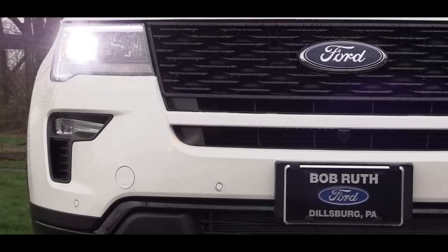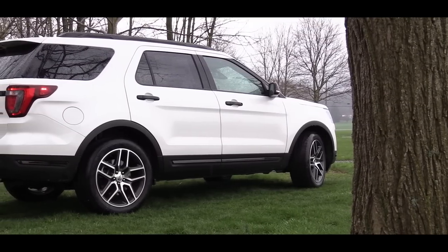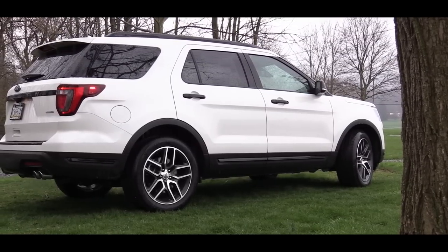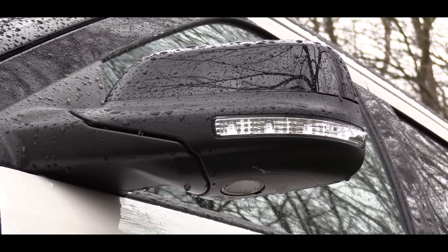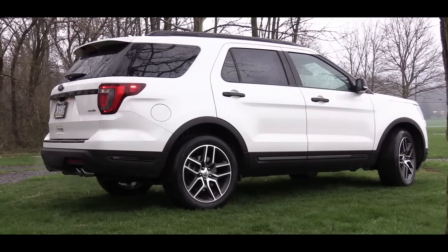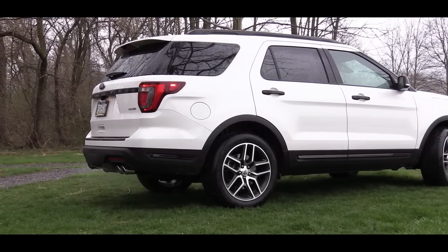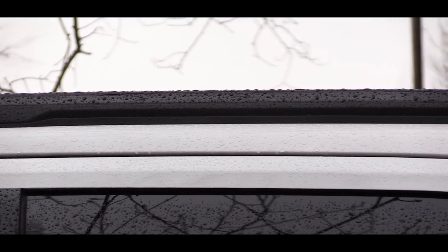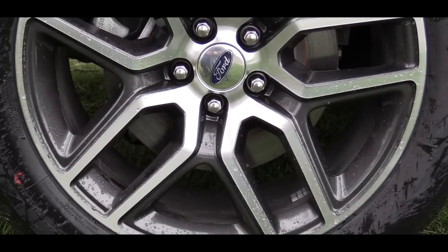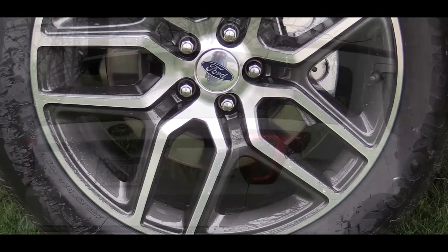LED signature lighting comes with the XLT and up, along with fog lights just below. Moving to the sides, the base gets black door handles with side mirrors; the XLT gets body-colored door handles with gloss black side mirrors and integrated turn signals — which is the same setup as the Sport, which adds black accents throughout. The Limited gets body-colored side mirrors, and the Platinum gets chrome-capped side mirrors with chrome door handles. All trims get rear privacy glass. Roof rails are standard from XLT up. Wheel sizes are 18-inch aluminum on the base and XLT, and 20-inch aluminum on all other trims.